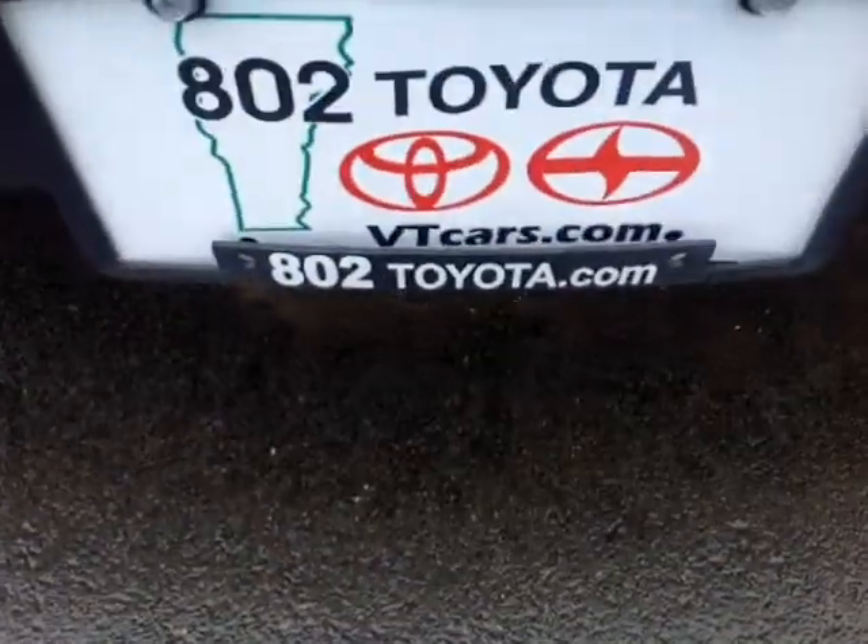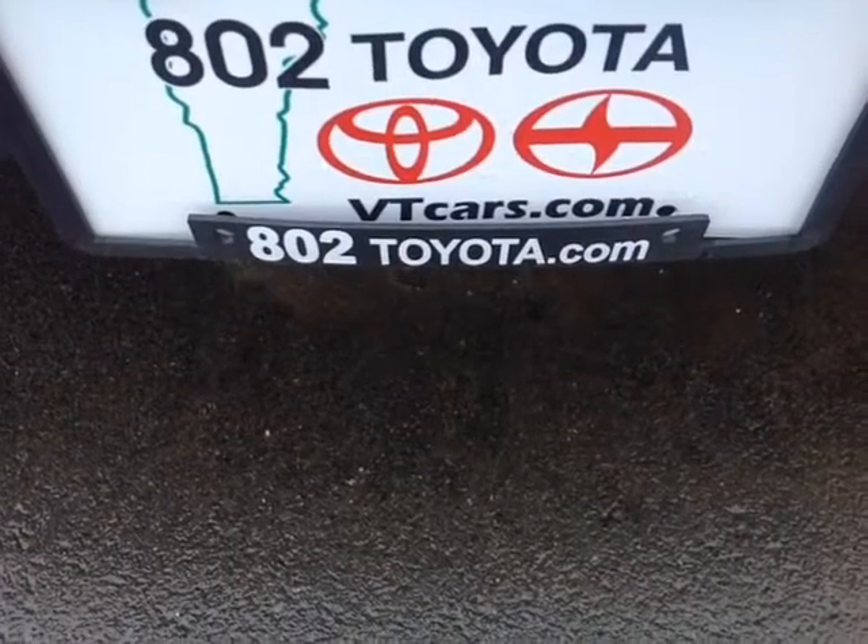Again Kyle, thanks so much for spending a few minutes with me this afternoon on this brand new 2015 Toyota Tundra Double Cab 4x4. Looking forward to hearing from you very soon right here at 802toyota.com. Have yourself a great day, Kyle.